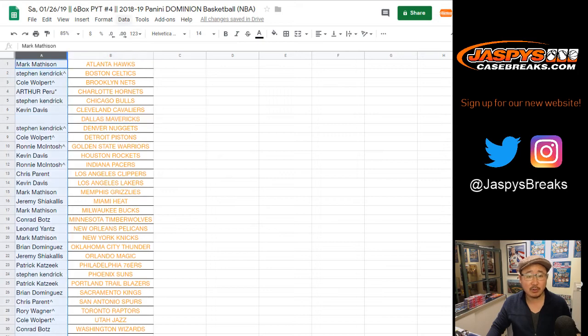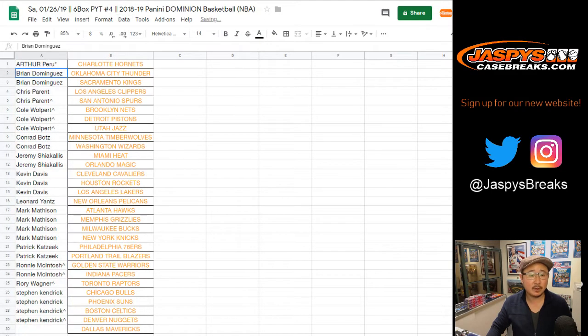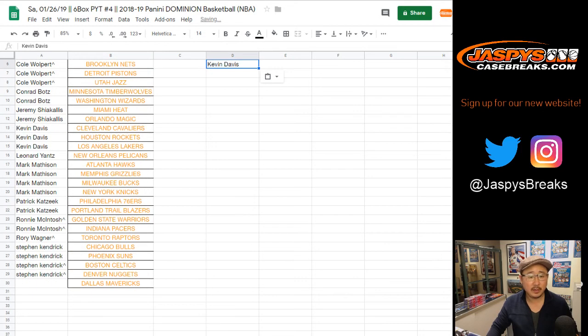Let's alphabetize your names by column A. Brian with two spots gets one entry in the Dallas Mavericks promo. Chris Parent, you got two including the Spurs from a spot random the other day, so that gets you in. Cole, you got three, so that's actually two — you get one. Conrad with two spots gets an entry for the Mavs. So does Jeremy — Jeremy has two, he gets one. Kevin Davis, you have three, which means two qualified — gets one name.